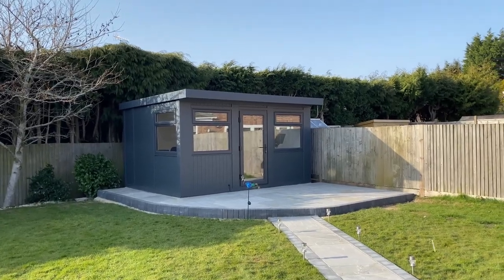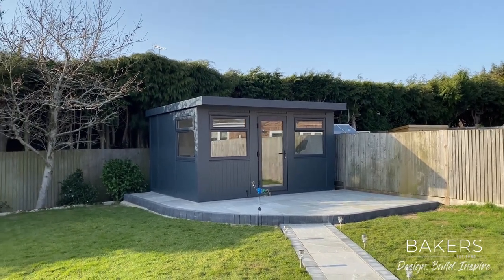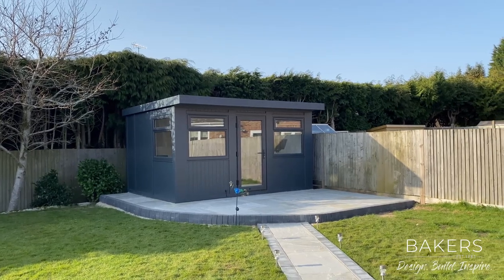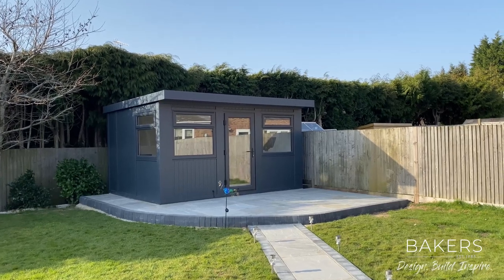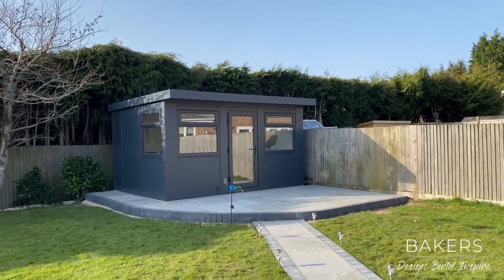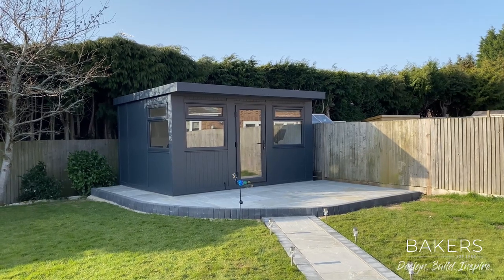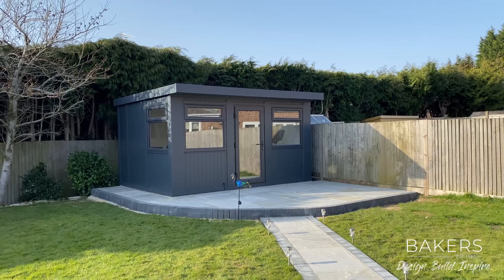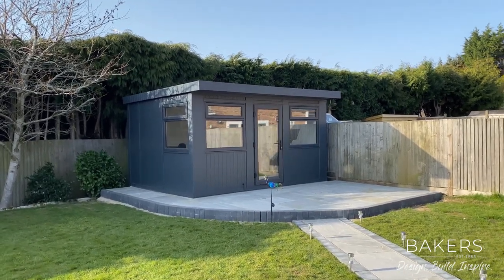Hello, Martin Baker here from Baker's Garden Buildings. I'm over in Handcross, not far from our factory and show center. I wanted to show you this J Studio — this is the 4.1 by 3.1 J Studio. The door in the middle was the decision on this one, as you'll see in a moment, but you can actually have the door fully left or right. The window on the side is standard, with an EPDM roof, under the 2.5m planning height.